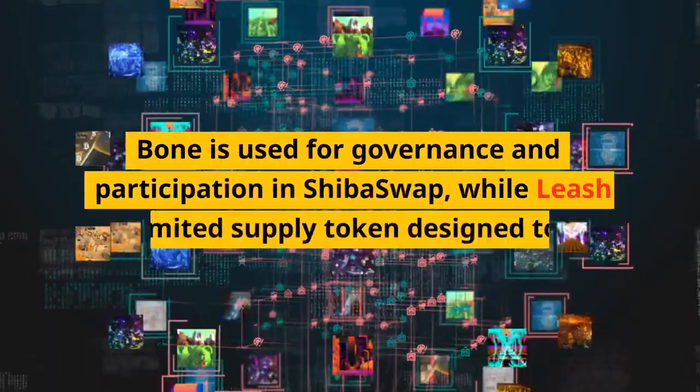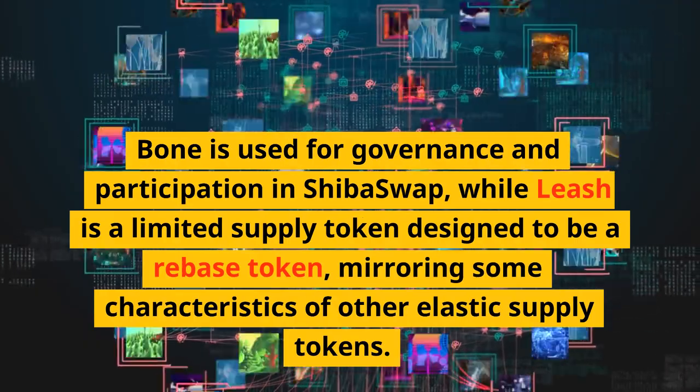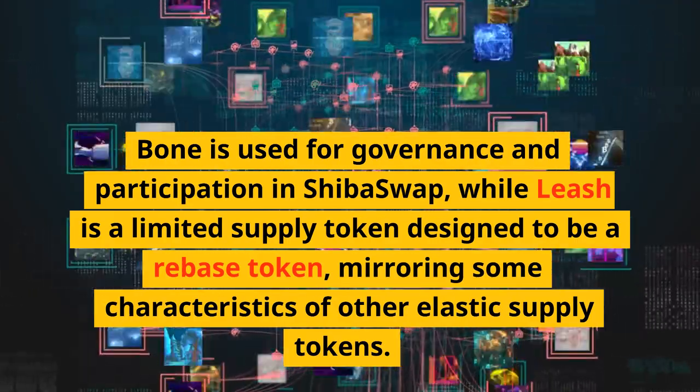Bone is used for governance and participation in Shiba Swap, while Leash is a limited supply token designed to be a rebase token, mirroring some characteristics of other elastic supply tokens.